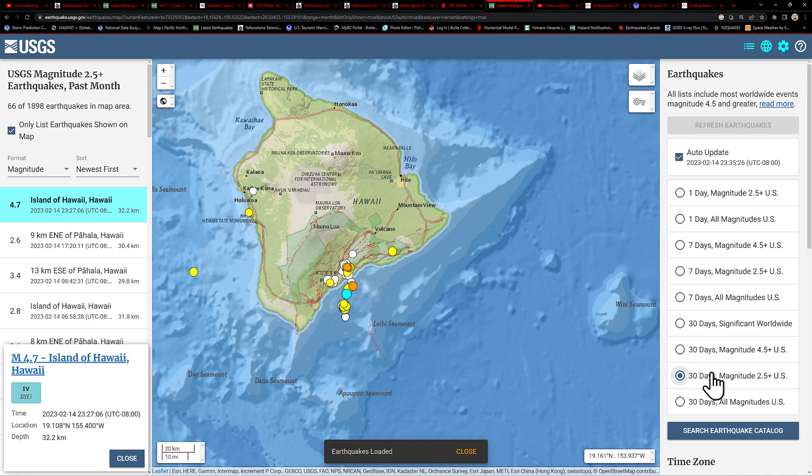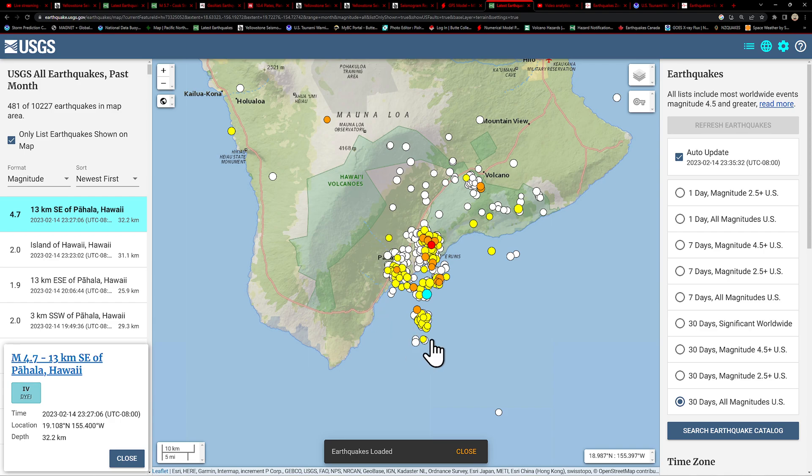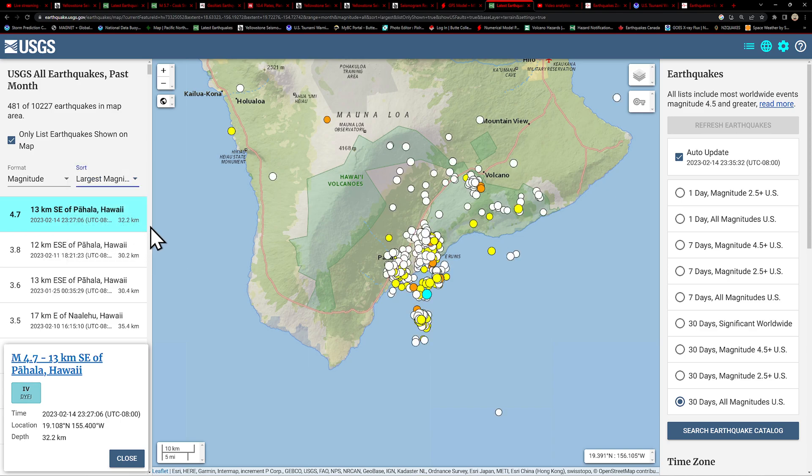Here's the last 30 days of all magnitude earthquakes, just to give you a general idea of the continuous swarming. This has been an area of interest to seismologists and geologists since about the late 60s — I believe that's when they discovered this swarm. It's been ongoing like this for quite a while. Now we've got a 4.7, and that is going to be the largest in this cluster.